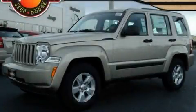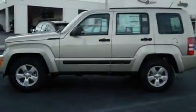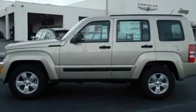This is a brand new 2010 Jeep Liberty for when safety, size, and space are of importance. It features a 3.7-liter six-cylinder engine and an automatic transmission.